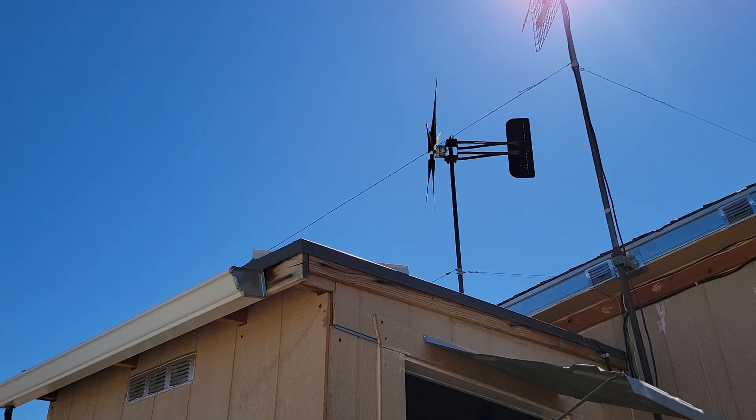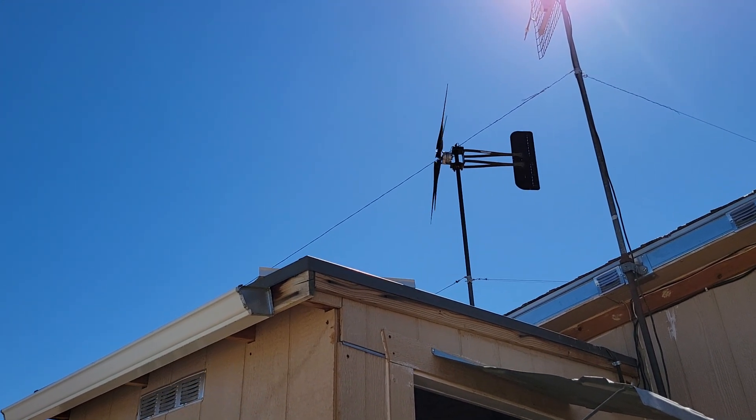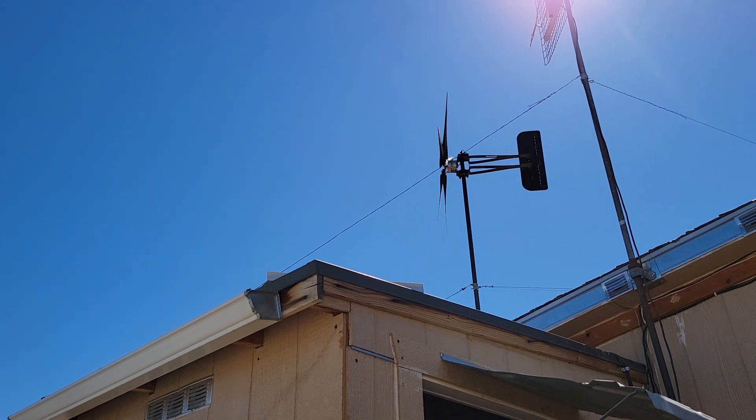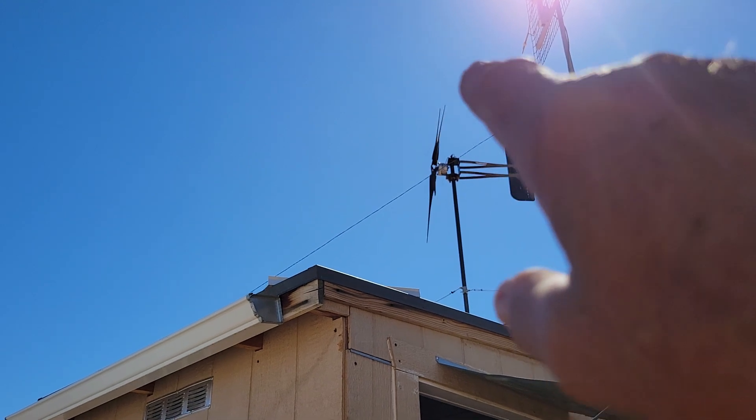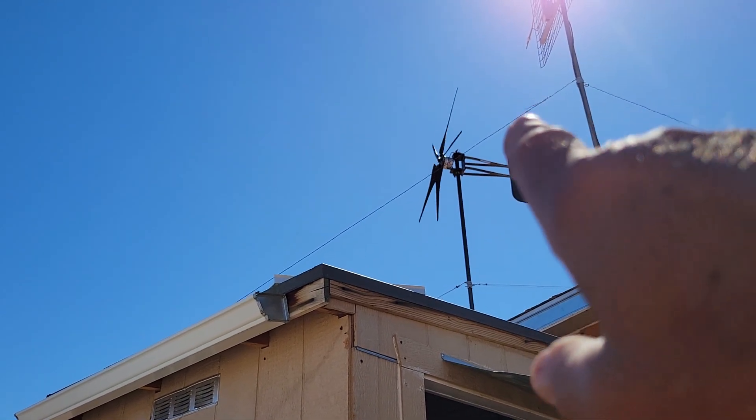Hello everybody and welcome to this episode of G-Bears Off Grid Ways, homesteading in the desert. Today we're going to go back and talk about wind turbines — or twirly whirlies, as they say. You can see it twirly whirling out there.